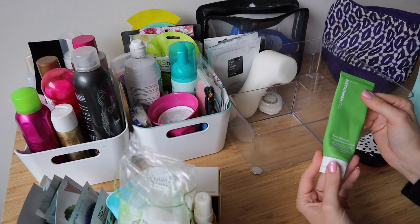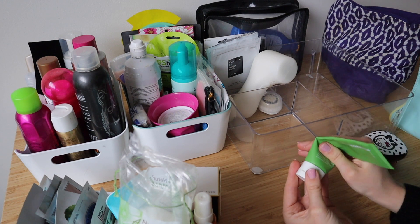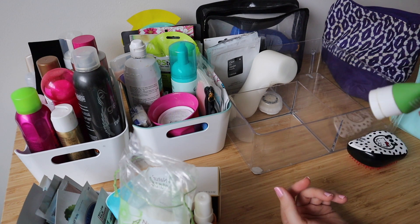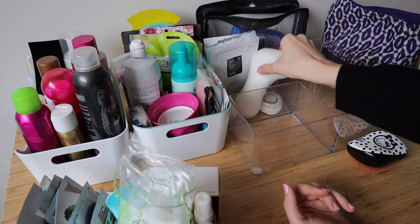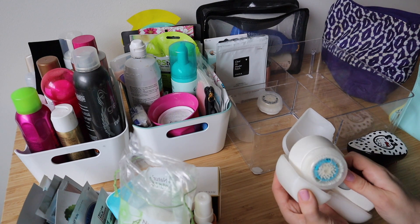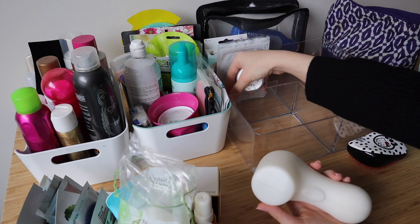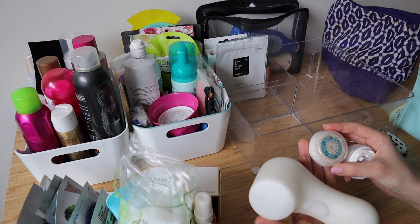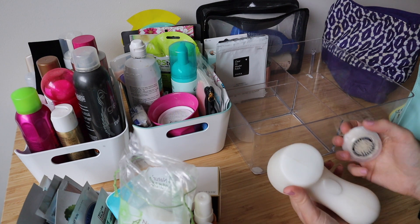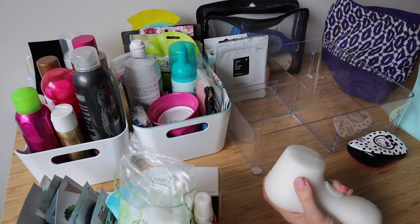Talking of scrubs, I also have this Ole Henriksen Pore Balance Facial Sauna Scrub, and this is actually kind of nice. This is almost done too, so I want to finish this one — I'm going to put it in my essentials. And then my Clarisonic — obviously keeping, even though they discontinued the Clarisonic and I won't be able to get new brush heads. I have two brush heads here, but this one looks really nasty so I'm going to get rid of that one. Actually they both look a little sad. I'm just going to keep the one that I have and then get rid of the two extras.